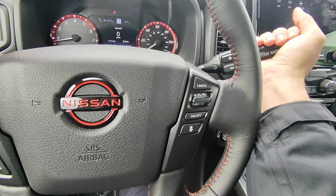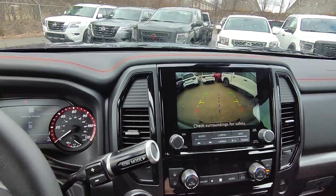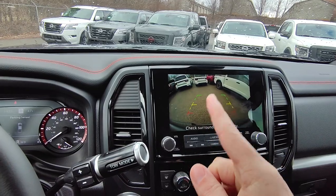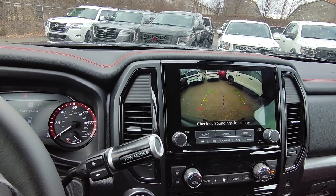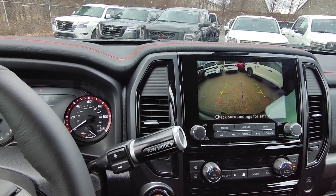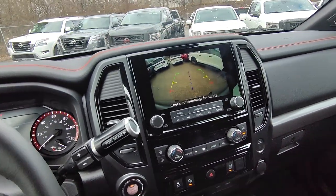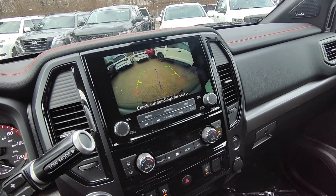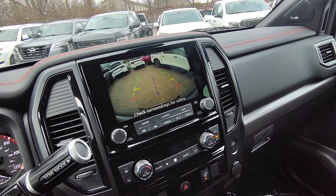Let me show you the backup camera real fast — there it is. The little blue line in the middle helps you line up anything you're backing into for towing, like getting the hitch and the receiver aligned. I think I pointed out most of the stuff here, and in an attempt to not make this video crazy long, if you have any other questions just feel free to let me know. Thank you.